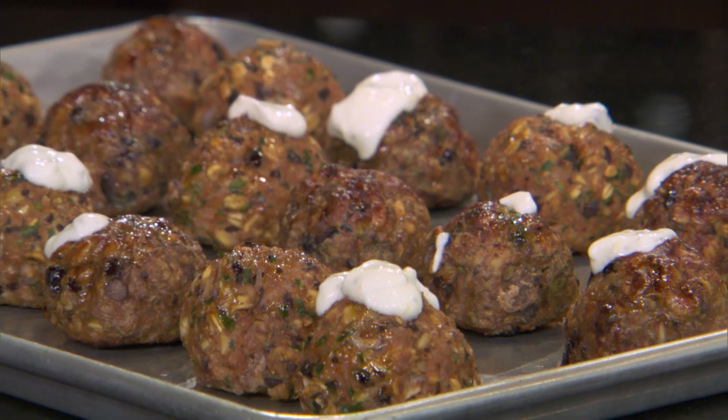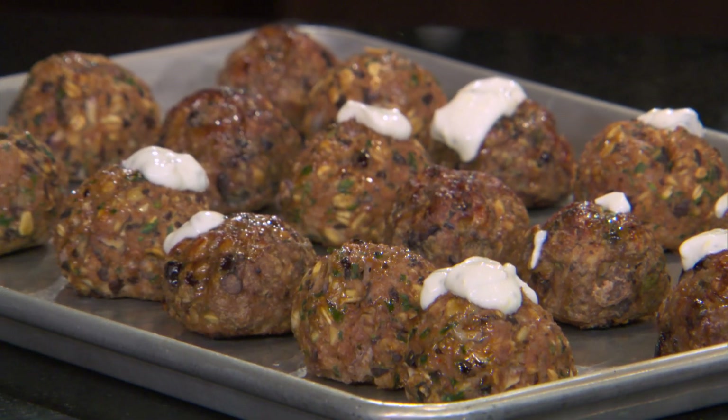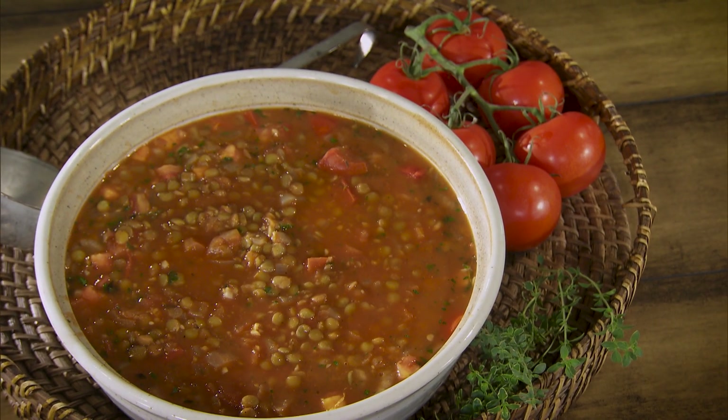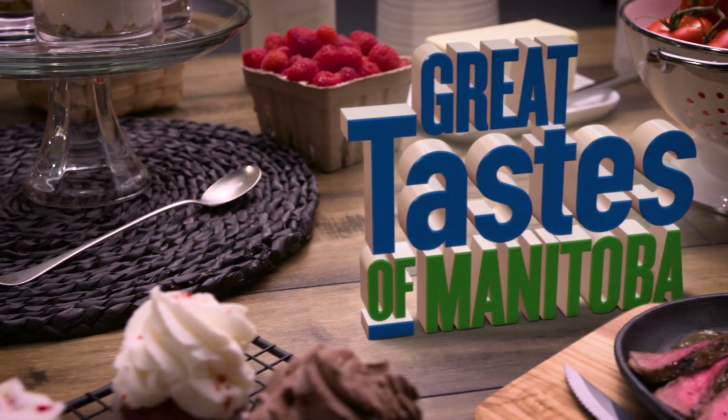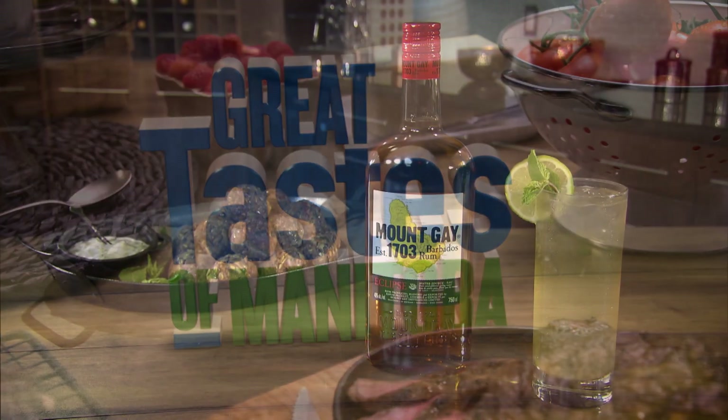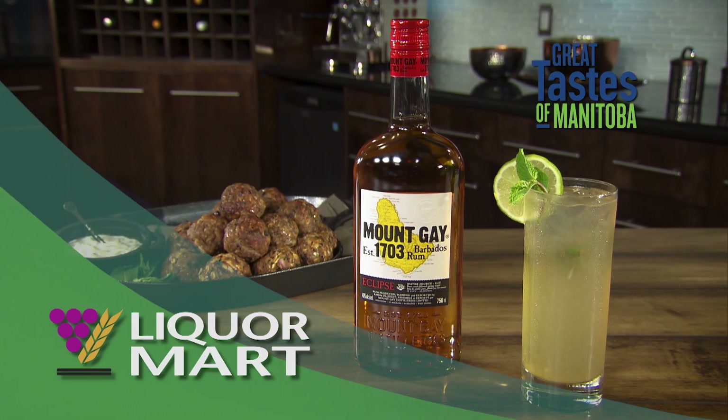When we come back, lentil and tomato stew — this is one of Chef's favorites. We hope you'll stick around tonight on Great Taste of Manitoba. You're watching Great Taste of Manitoba, brought to you in part by Manitoba Liquor Mart. Enjoy responsibly.